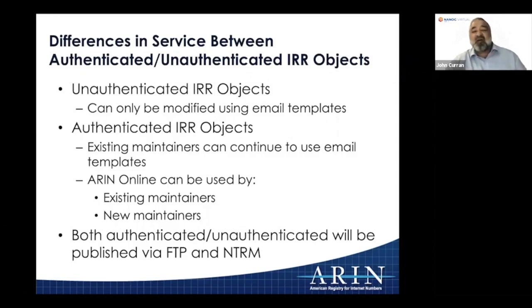Unauthenticated IRR objects are maintained with the old email templates. When you want authenticated IRR objects, you can continue to use the old templates and not use ARIN Online, or you can start using ARIN Online — which anyone new to the IRR will use. All objects created via the ARIN Online web interface are authenticated: we know the party logging in and what organization they're associated with. We're publishing all data, unauthenticated and authenticated IRR objects, via FTP and via NRTM.